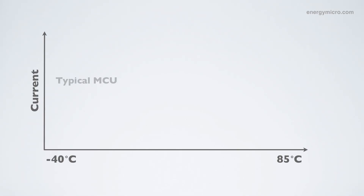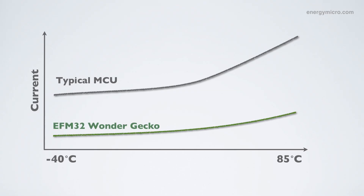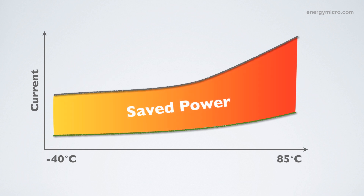It's a well-known fact that sleep mode current increases at higher temperatures. Energy Micro wanted to address this to increase battery lifetime even for applications running at higher temperatures. We have always been working closely with TSMC and have become one of the earliest adopters of the new Extreme Low Leakage technology, ELL. By utilizing this technology, we have significantly reduced the leakage current at higher temperatures.